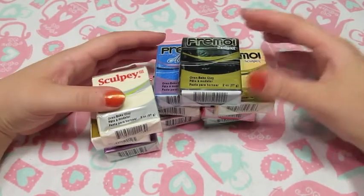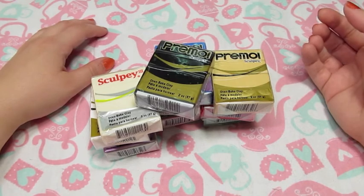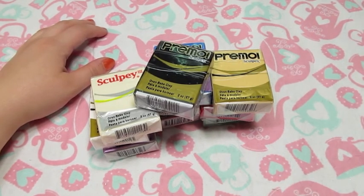So hopefully I'll have some polymer clay updates soon. Just some little things that I picked up this week — I'm always excited to find good deals, so my stash of craft supplies is always growing. Anyway, thanks for watching, guys. Bye!